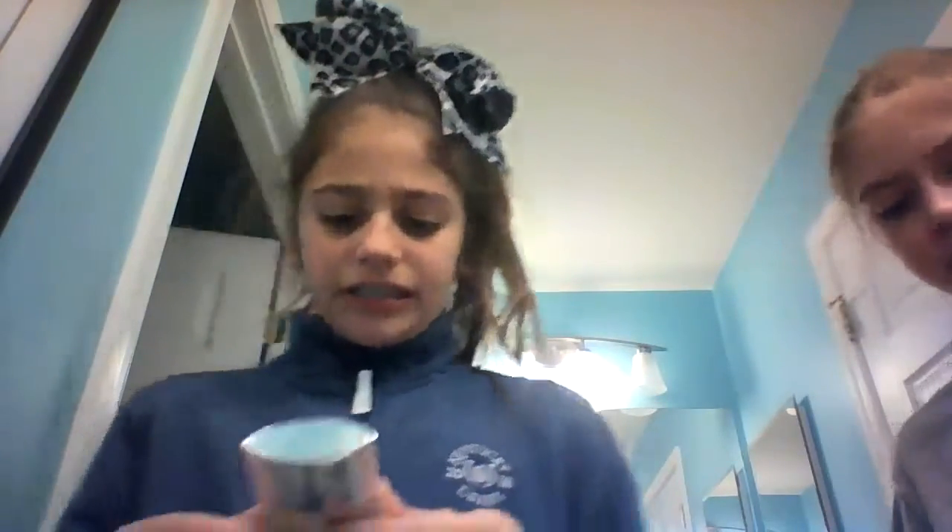So this Clinique says it's a sheer to moderate coverage foundation. I'm going to swatch it. And the L'Oreal says it's a full coverage, weightless feel. So we're going to actually see if it's really a weightless feel — and can the Clinique really be a medium coverage foundation?